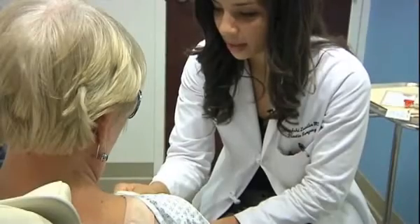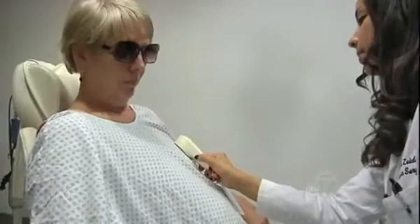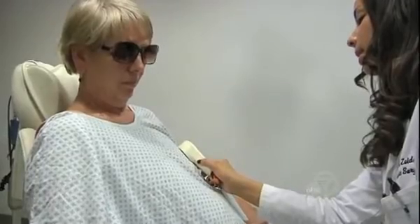During Beverly's surgery, Dr. Kamakshi Zeidler implanted a device known as an expander under each breast area. They're used to stretch out the scar tissue over time and create space for reconstructive implants. But the expanders in Beverly's chest will accomplish that in a unique way.